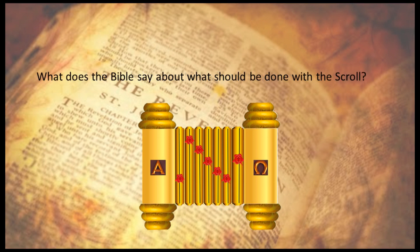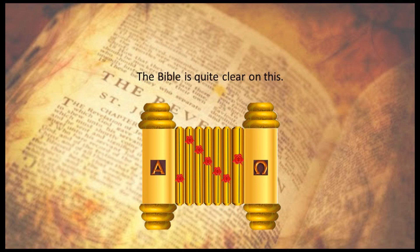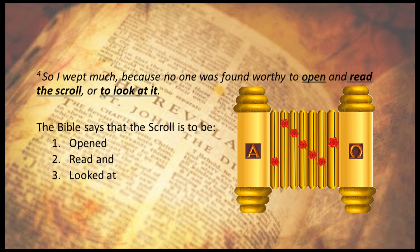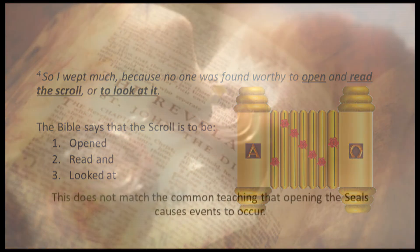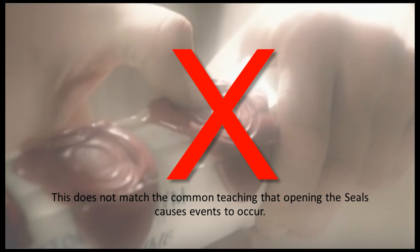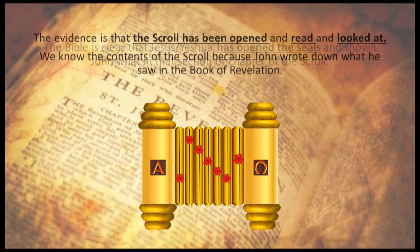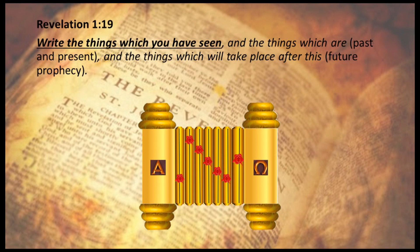What does the Bible say about what should be done with the scroll? The Bible is quite clear: 'No one was found worthy to open and read the scroll or look at it.' The Bible says that the scroll is to be opened, read, and looked at. This does not match the common teaching that opening the seals causes events to occur. The Bible is clear that Jesus has opened the seals and shown John what is in each section of the scroll. We know the contents because John wrote down what he saw in the book of Revelation.